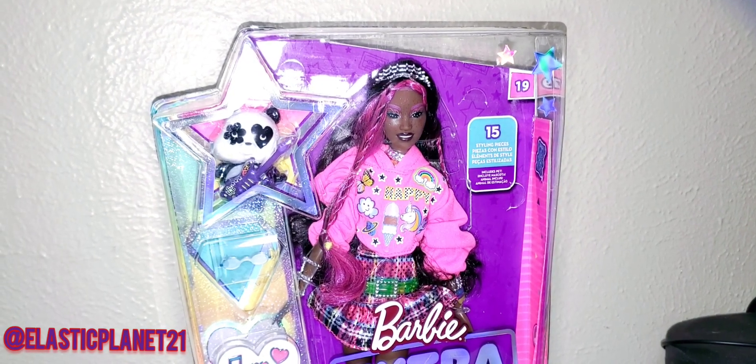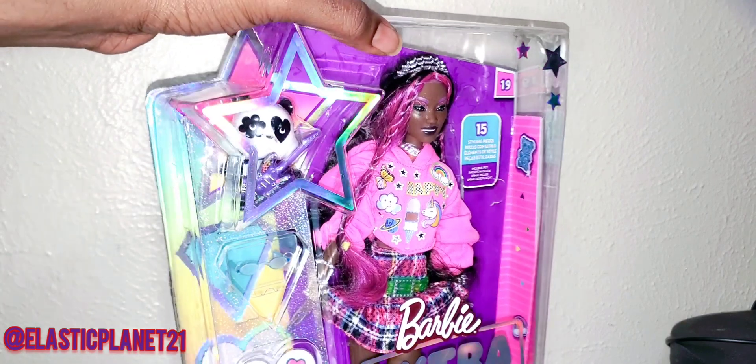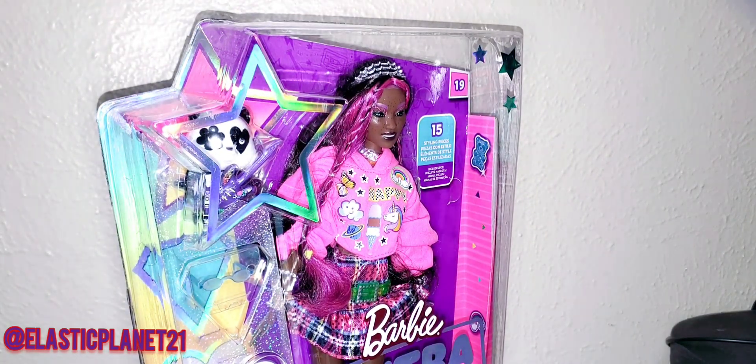So at first when we were talking about getting this doll, I wasn't really into all the extra elements - her persona, the way they created her. But having her right now, I think it's a good purchase. I'm personally a very simple person, but she's supposed to be extra - she's Barbie Extra. So I think they did good for that reason. Everything about her is extra; the makeup looks like she's going to a carnival, and in that sense they hit the point.